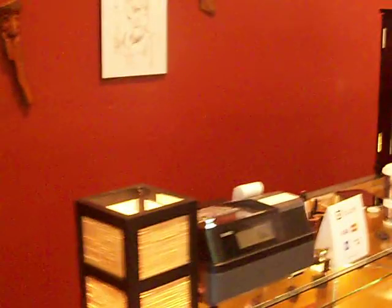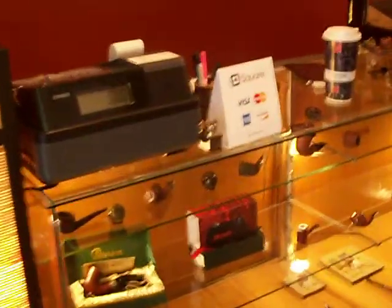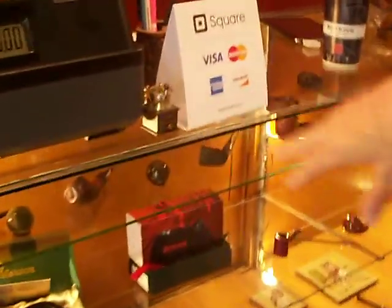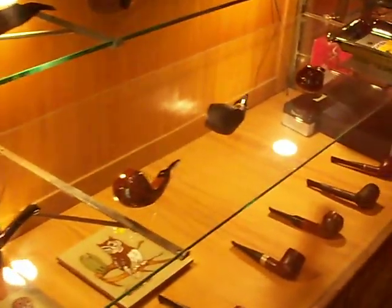Right over here is the cash register. Got one of the main display cases right here. We got pipes galore — lime standwells, estate pipes, some Petersons of Sherlock Holmes, Dracula. Gorgeous, gorgeous stuff right there.